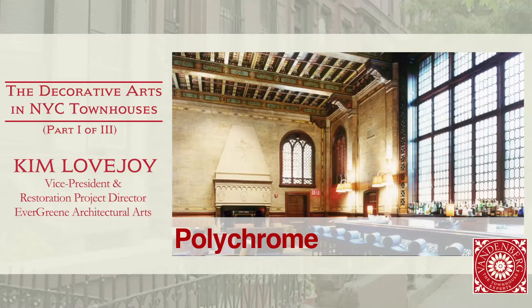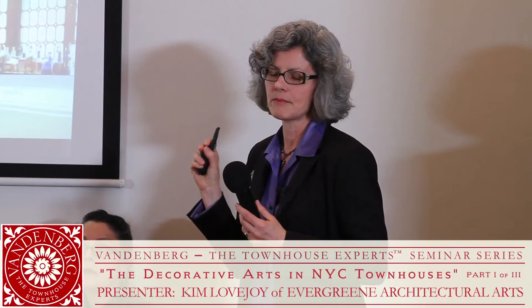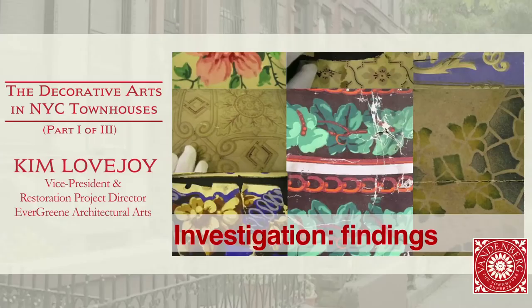Then there's the polychrome and stenciling that you see in some grander interiors, including residential interiors. We definitely come across them, and those are great candidates for sensitive conservation — very gentle cleaning, stabilization of the historic paint through adhesives, and in-painting areas of loss polychroming.